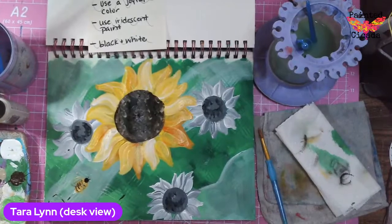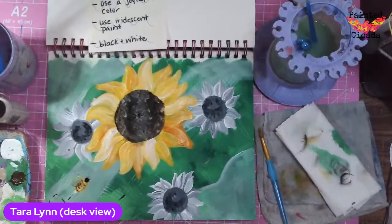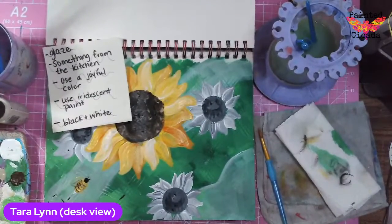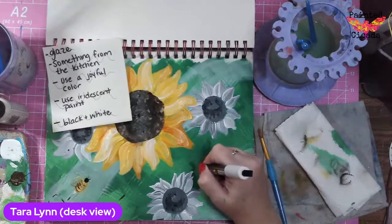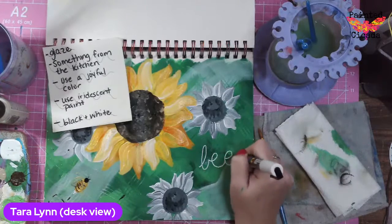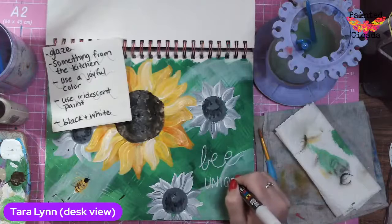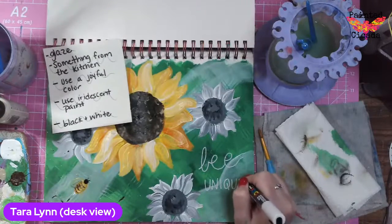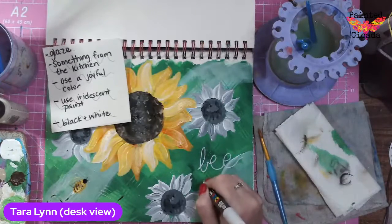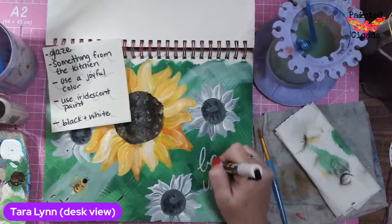I'm going to use a Posca pen for my writing today — and I think that is my last little step. If you're just joining, the prompts for tonight were: glaze, something from the kitchen, use a joyful color, use iridescent paint, and black and white. You can totally interpret those however you wish. If you do create with us, make sure you share it — I would love to see. That's my favorite part, seeing what everybody creates. I love to see all the different things that end up showing up from these art journaling lives, so please share with me.